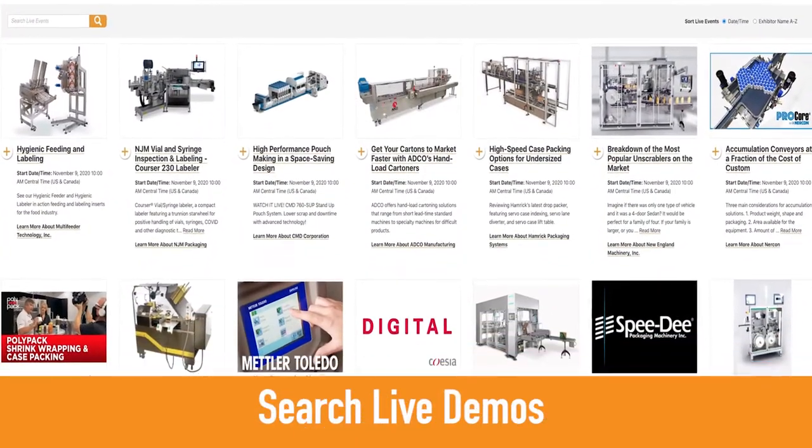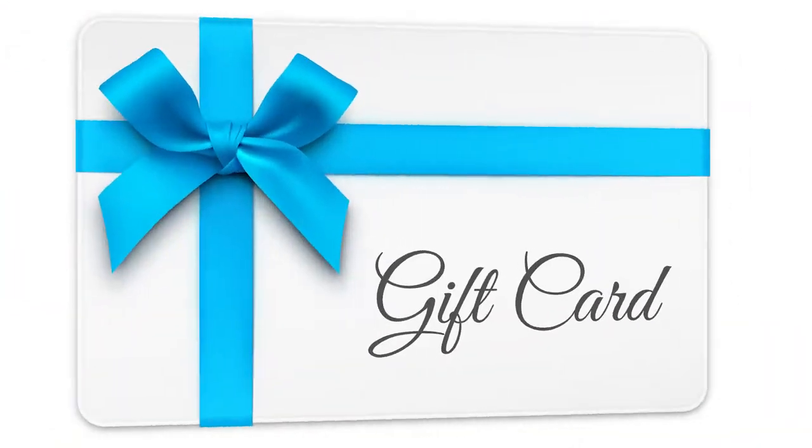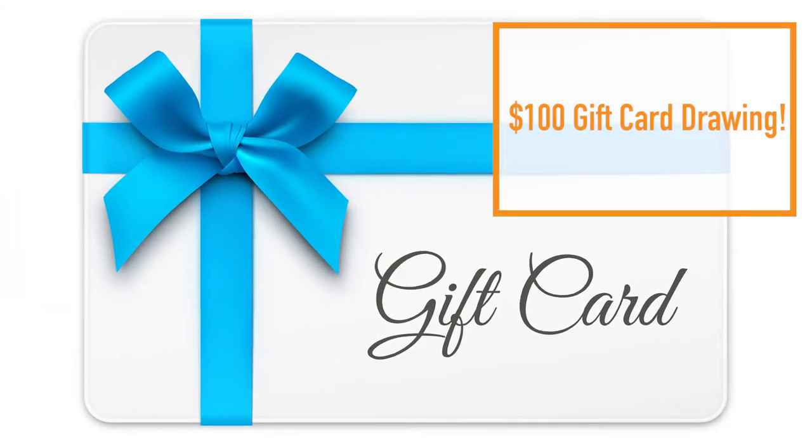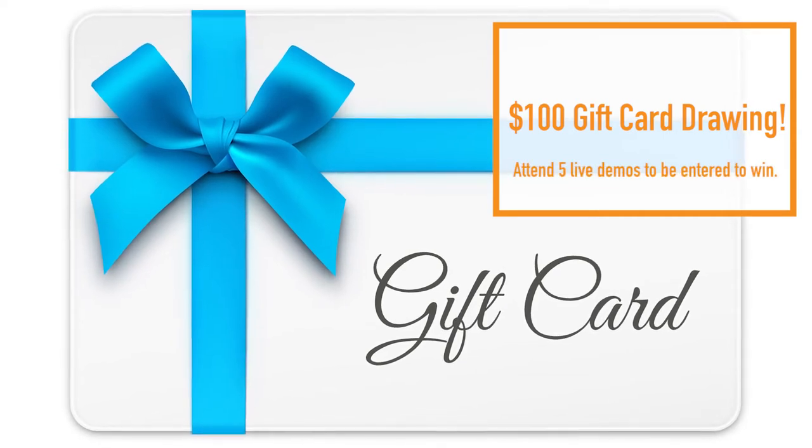Search through live demo listings to locate and schedule the demos you're most interested in attending. Better yet, you could win a $100 Amazon gift card — just attend a minimum of five live demos during the show to be entered in the drawing. And don't forget to schedule in some educational programming.